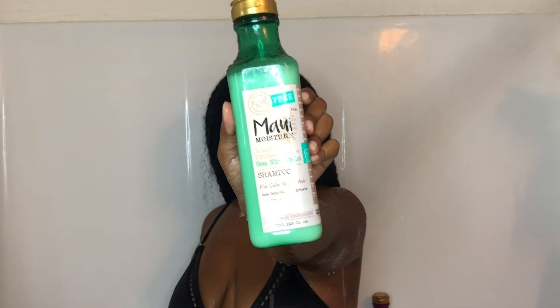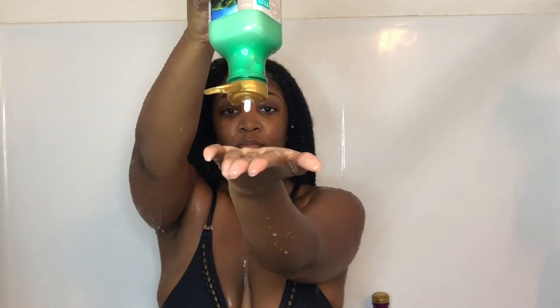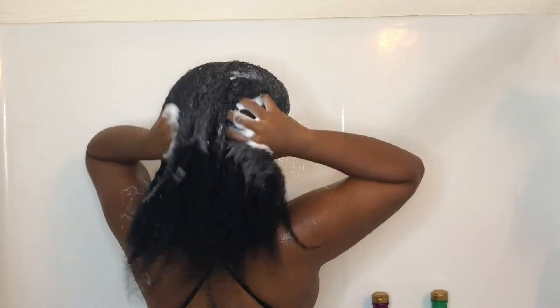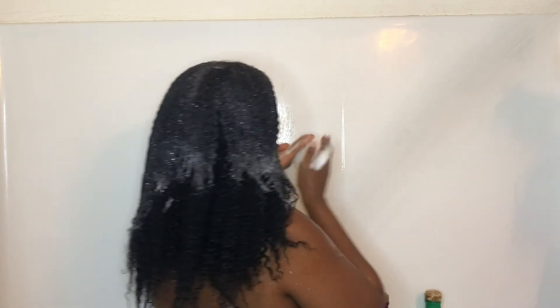Now I'm going in with the Maui Moisture Color Protection Sea Mineral Shampoo. It's for color treated hair — fade defy, smooth, hydrate. It's rich in sea minerals, pure algae, and lush sea kelp. It's also sulfate free. Even though it's sulfate free, it still suds up completely and gave me a bunch of suds, because I don't know about y'all but I like suds. I had to get some more because I didn't have enough.